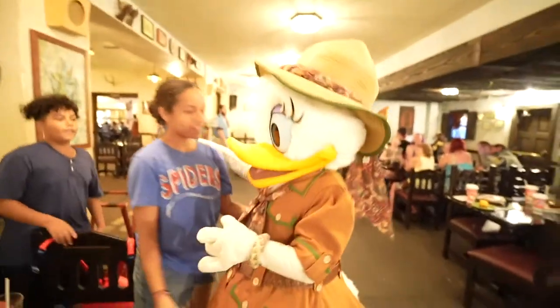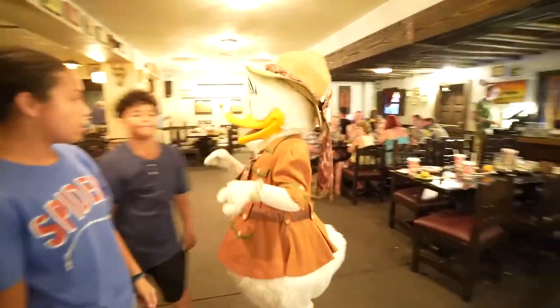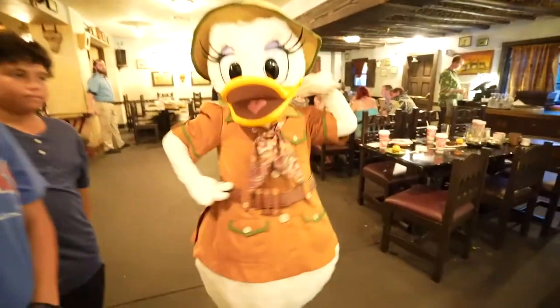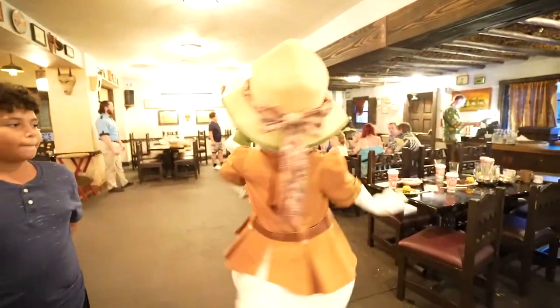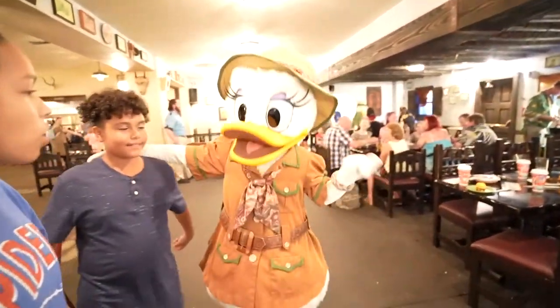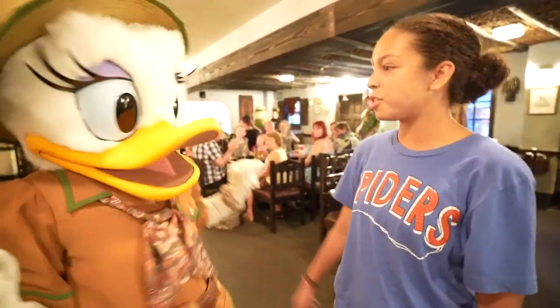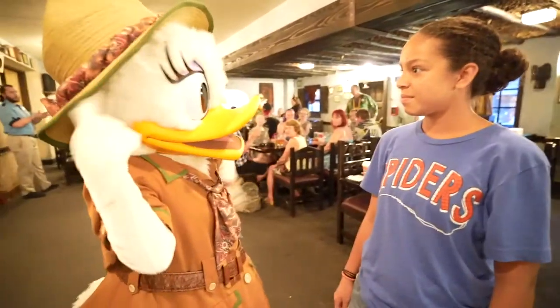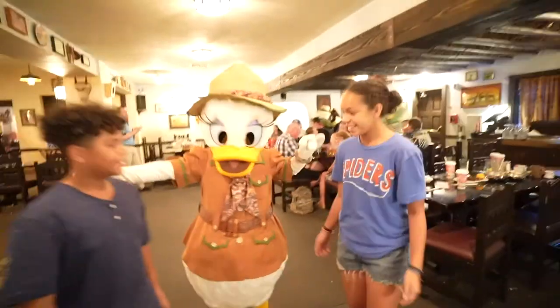Look who we have here — Daisy! Daisy, first of all, I want to say I love your outfit. Very fashionable, you always look good. Jada has a question — is Donald driving you crazy? He's always driving you crazy! You always driving me crazy — there you go.